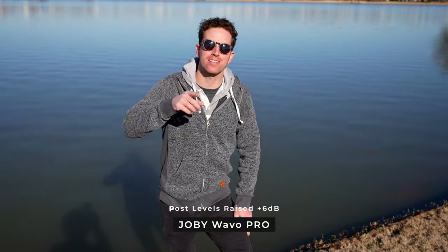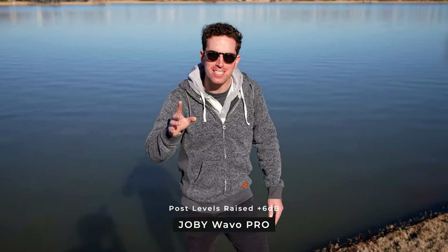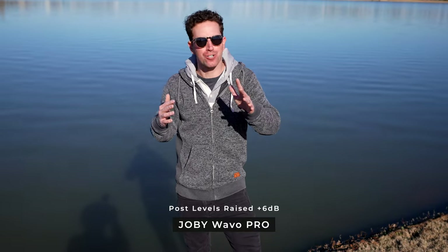On the side of the Joby mic, there's actually a gain boost. This is with it set at zero, now this is plus 10 — did you hear those levels come up a bit? And this is plus 20. Is it super loud and crisp, or is it maybe a little too much? Are we bringing up some of that background noise that we don't want?